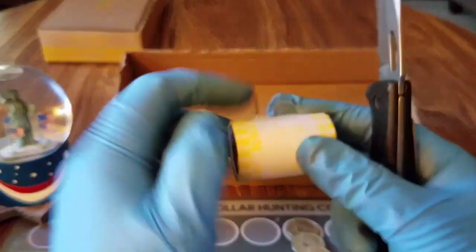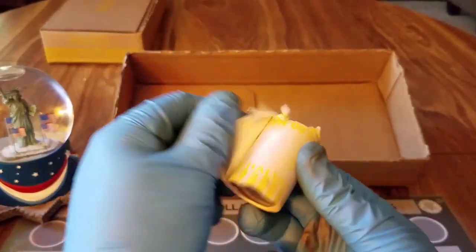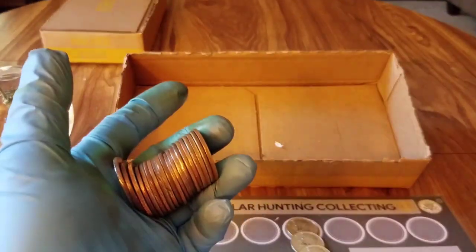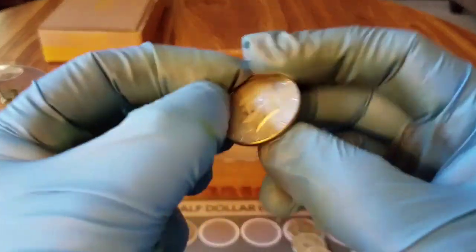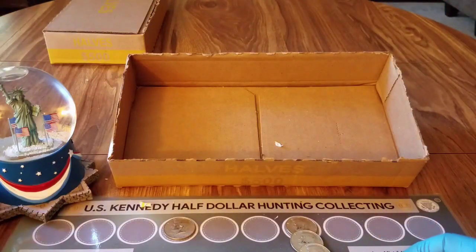Sometimes when I throw them into the box next to it they jump out — it's all good, nothing else there. Very last roll and right there, almost an ender — I love it! We pull a 1968-D and that's a 40 percenter. That makes six for box number seven.